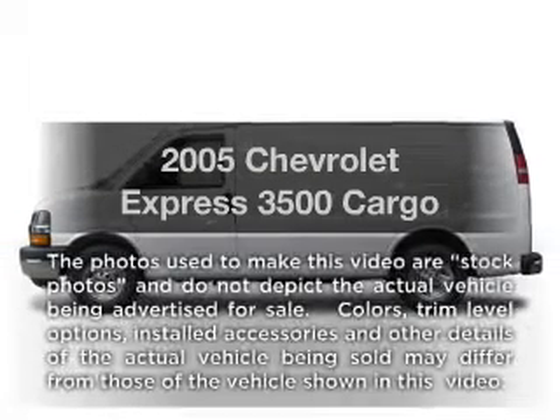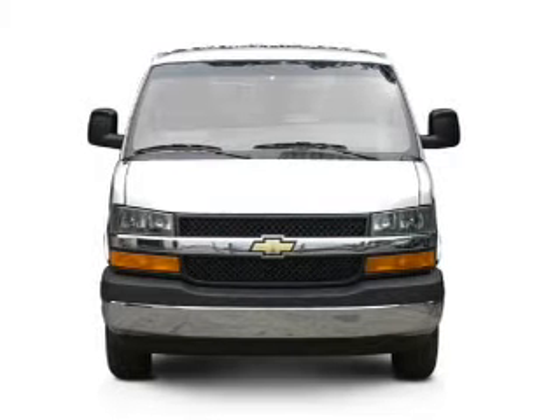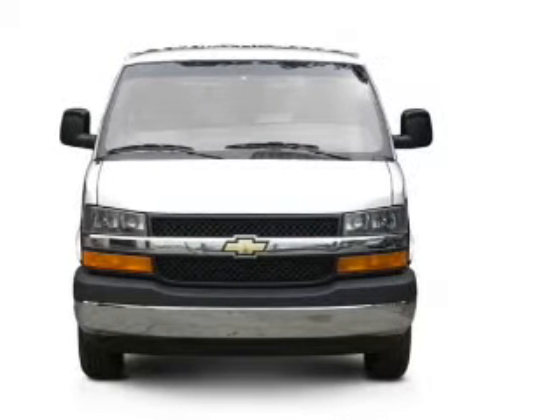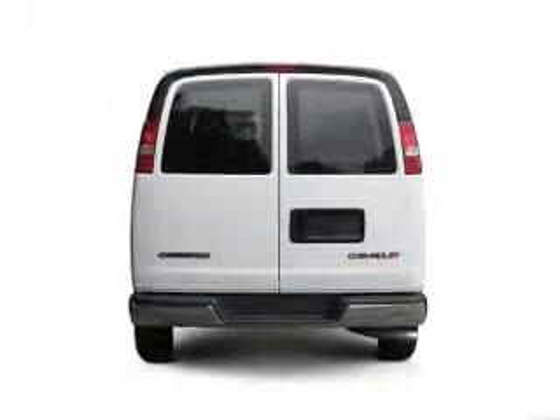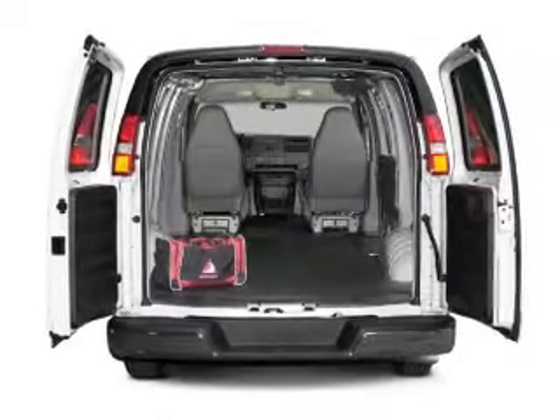Presenting the 2005 Chevrolet Express 3500. If you're looking for an automobile with great attributes, look no further. With a powerful 8-cylinder engine that responds smoothly to its automatic transmission, premium wheels give a more luxurious look.